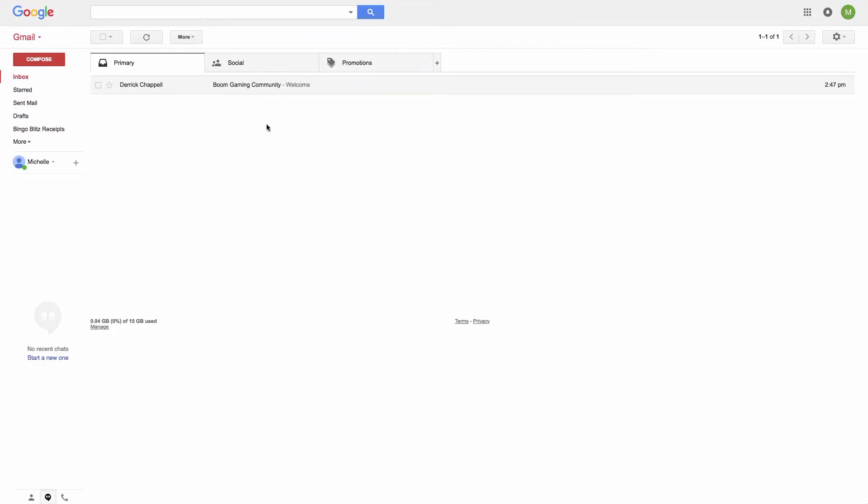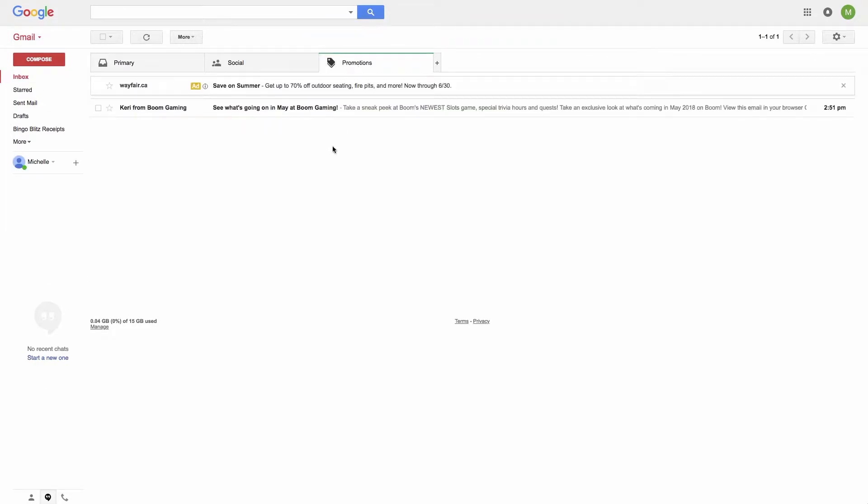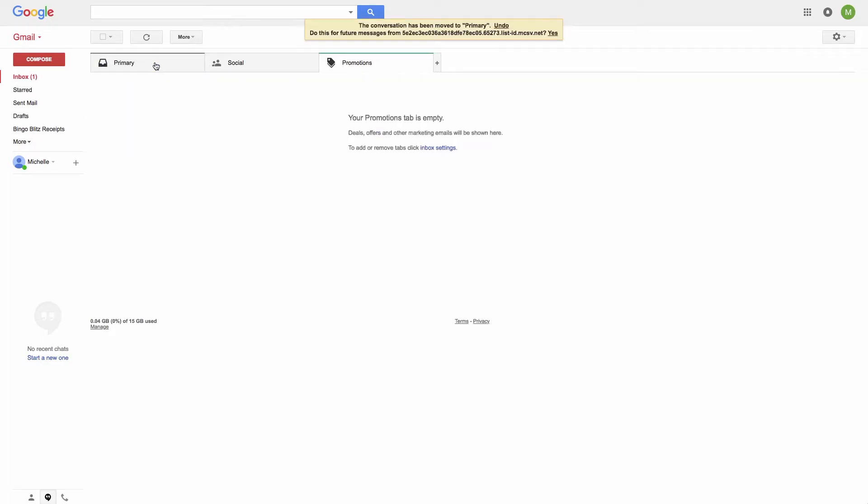Go to your inbox and select your Promotions tab. You should see the email from Carrie from Boom Gaming. Drag and drop it into your primary inbox. You will receive a dialog box that says the conversation has been moved to primary — 'Do this for future messages?' Select Yes.